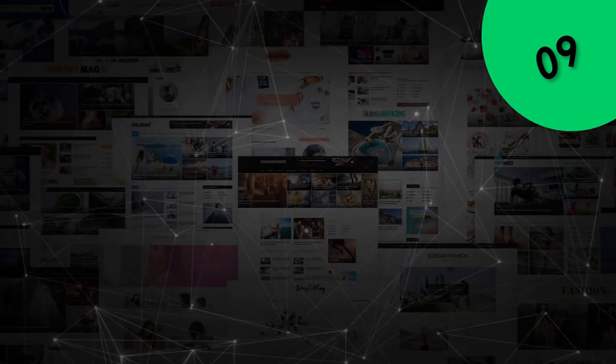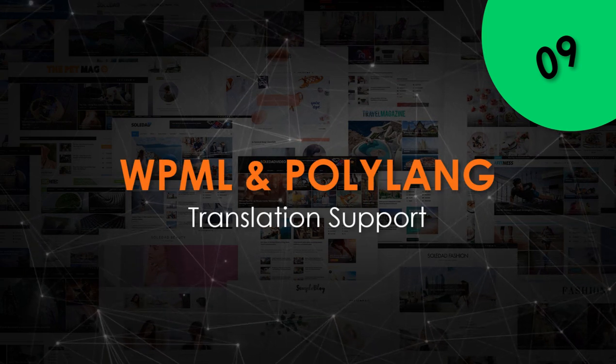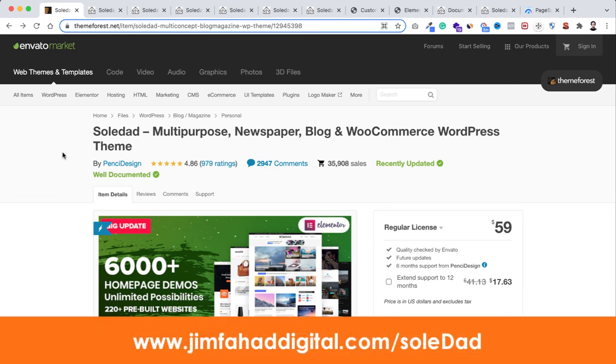This theme also has WPML and Polylang support, so you can easily translate your website into any other language.